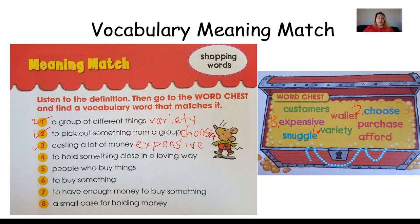Number four — to hold something close in a loving way. When you hold something very close to you in a loving way. Remember he had to go get his teddy bear because he needed to do this with it. That's right — he needed to snuggle with his teddy bear. So I'm going to write snuggle right here.